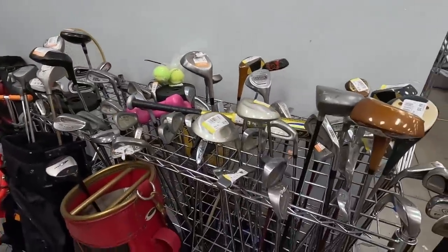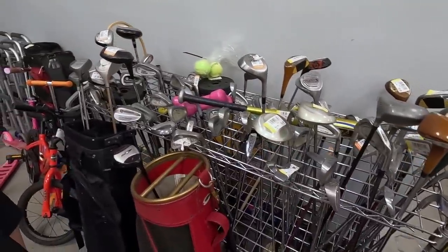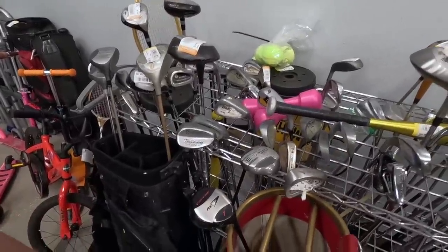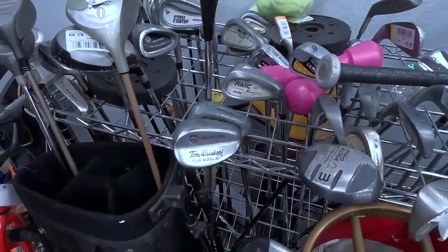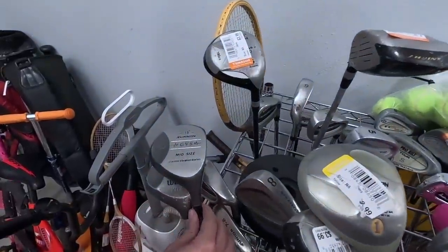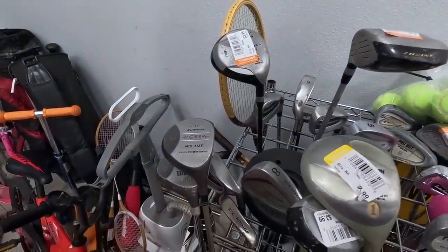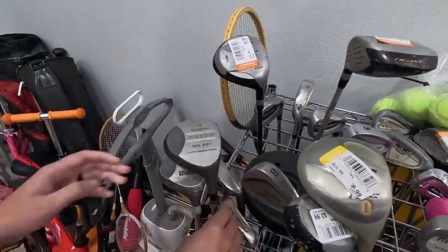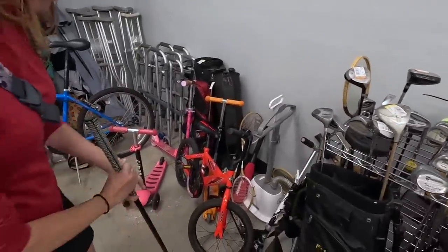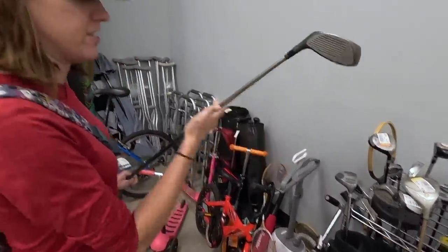If you haven't watched our PGA Merchandise Show video, the Zebra Putter is literally the first thing we see at the show. We also got a Tom Weisskopf Northwestern wedge. What's this? Kunin Graphite Vibration System — there are just weird names for everything today.